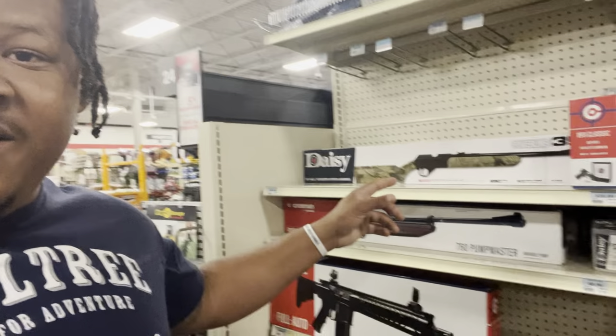Looking at these BB guns they got right here. Rabbit hunting, $55. Let me get out of here before I spend too much money.